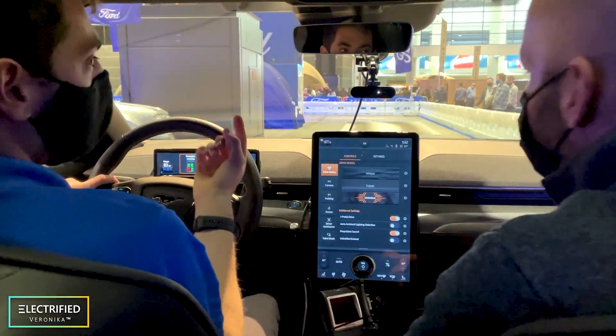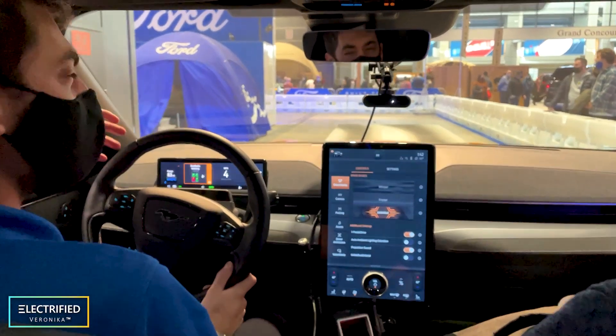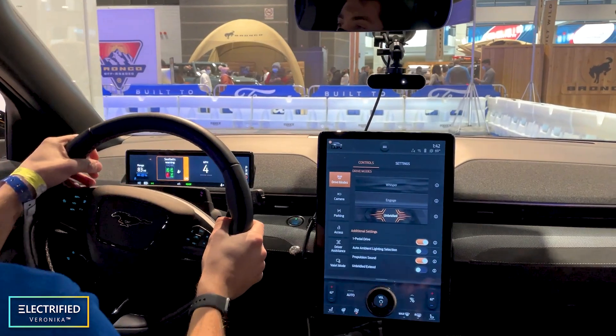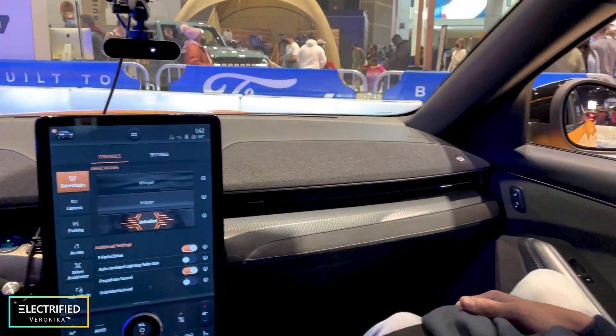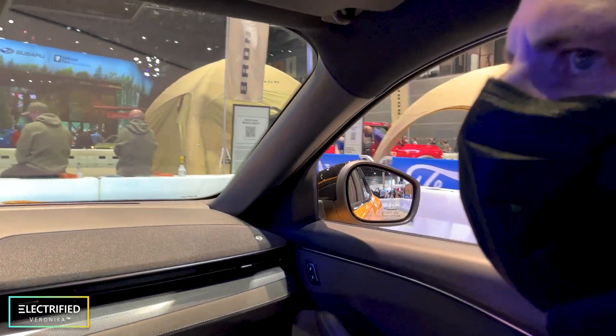The track is about 0.1 miles long and they're doing around 100 to 150 miles a day. We're in the Mustang Mach-E GT Performance — 480 horsepower, 637 pound-feet of torque, 0 to 60 in 3.5 seconds. Not too bad! So we're going to do a little acceleration right here.